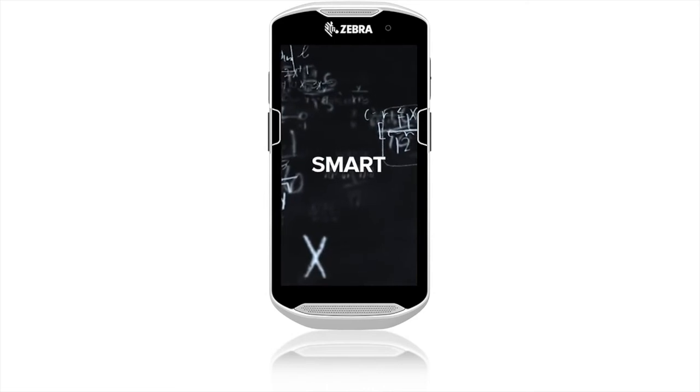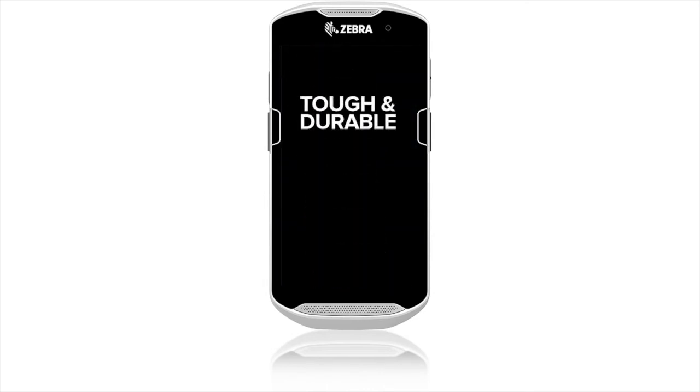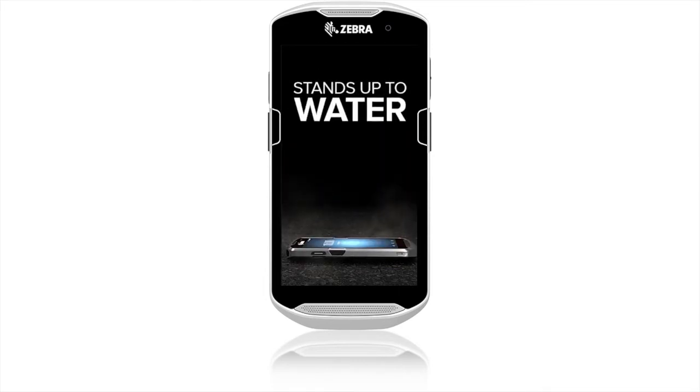Sexy, smart, strong, thin and light, and tough and durable — withstanding drops onto concrete from up to 5 feet. It even stands up to water.